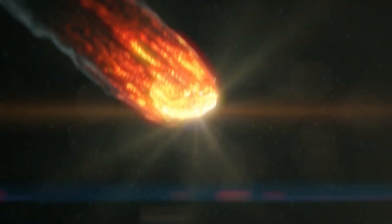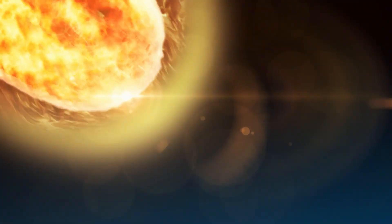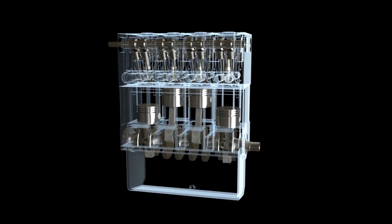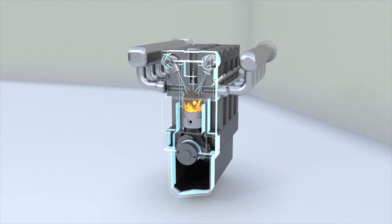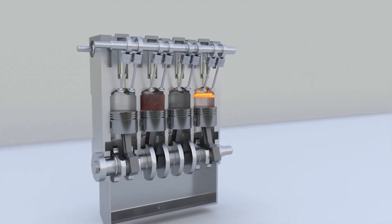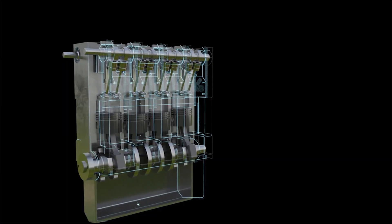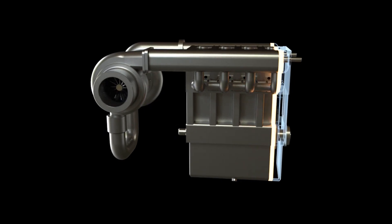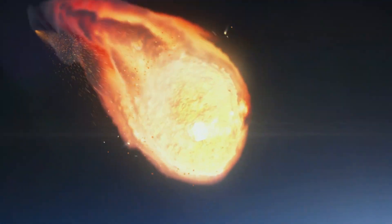Molecules and atoms ahead of the meteor are compressed tightly, causing overheating and explosion. A similar process occurs in four-stroke internal combustion engines — when the piston compresses the fuel and oxygen mixture in the cylinder, or in diesel engines when only air is compressed, the gas ignites at maximum compression. Similarly, meteors experience strong ram pressure. Unlike pistons, meteors cannot reverse, so they release thermal energy and instantly disintegrate.